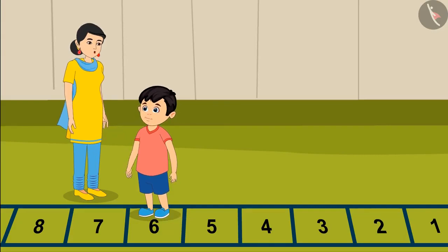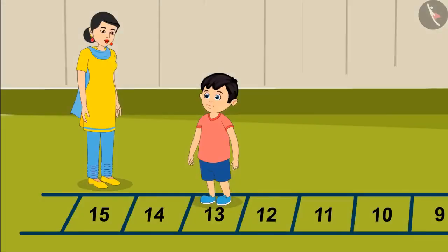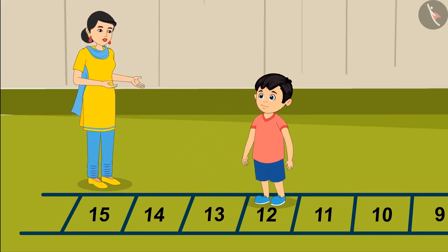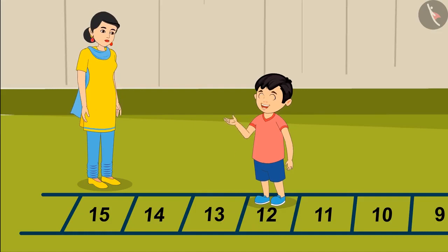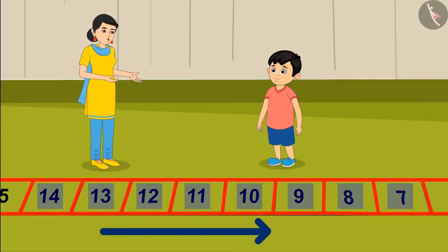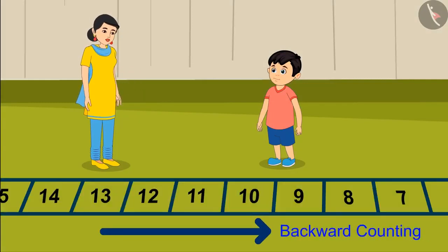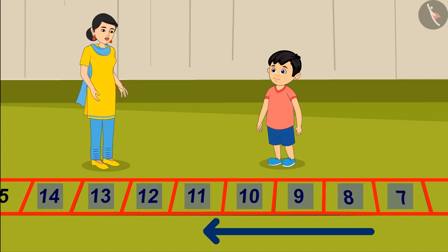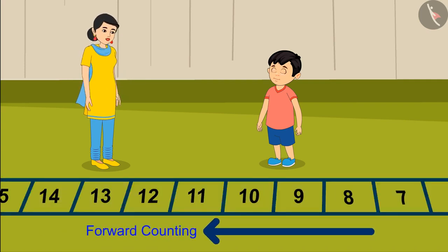Yes Chotto, you are right. Now you go and stand on number 13 and jump backwards. On jumping backwards from number 13, I have reached number 12. When we go back from a number, it is counting a number lesser — it is called backward counting. And when we move forward from a number, it is counting a number greater — it is also called forward counting.